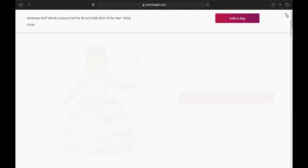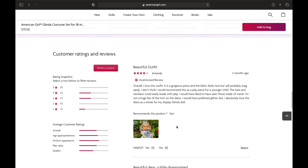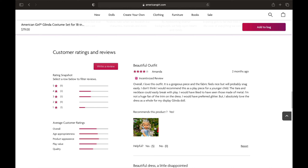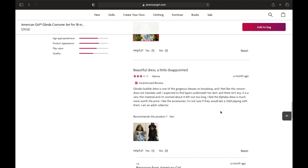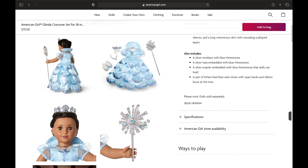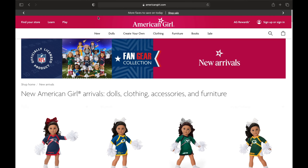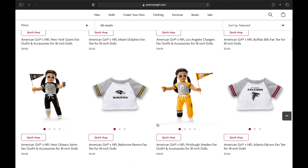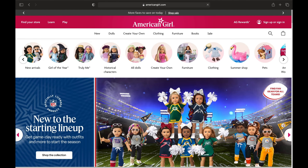Let's look at the reviews. One reviewer said it's not great for younger American Girl Doll users. Another person also felt that it just isn't as detailed as it should be.